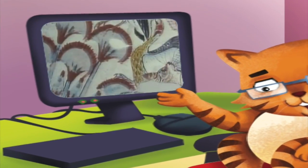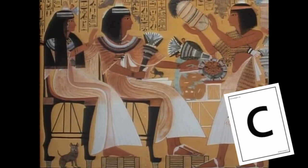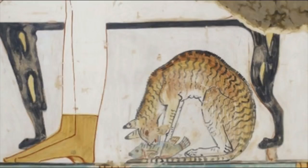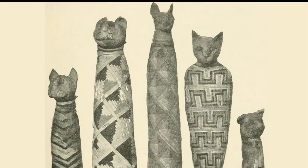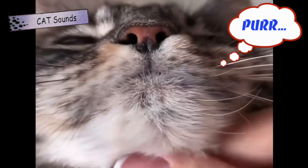How are cats interesting? House cats have lived with people for a long time. Ancient Egypt even had cat mummies. We cats purr when we're happy.